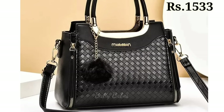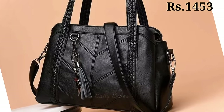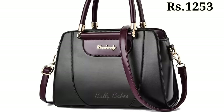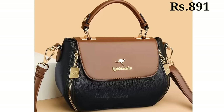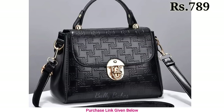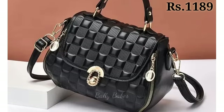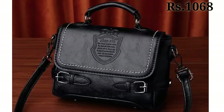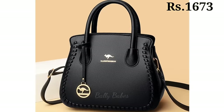In today's video we will show you the ladies handbags collection. You will get all beautiful, very dashing, and stylish handbags. A handbag is more than just an accessory — it's a statement piece that combines style, functionality, and individuality, whether you are heading to a special event, a casual outing, or a day at the office.